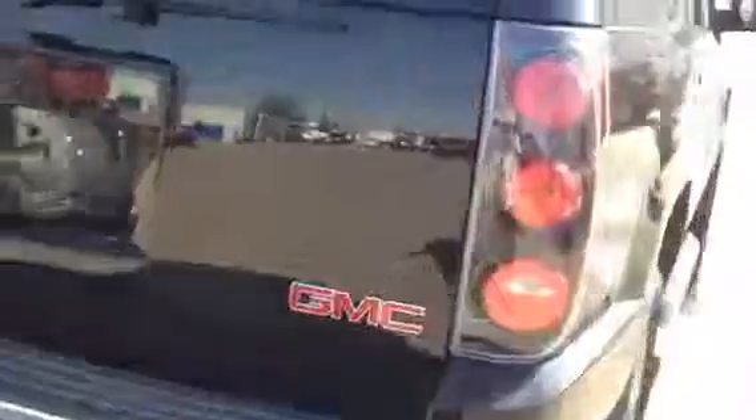Features also include running boards, rear tinted windows, a power liftgate with tons of storage, backup camera, and park assist. Come check out this GMC Yukon today at Davis Chevrolet and take it for a test drive.